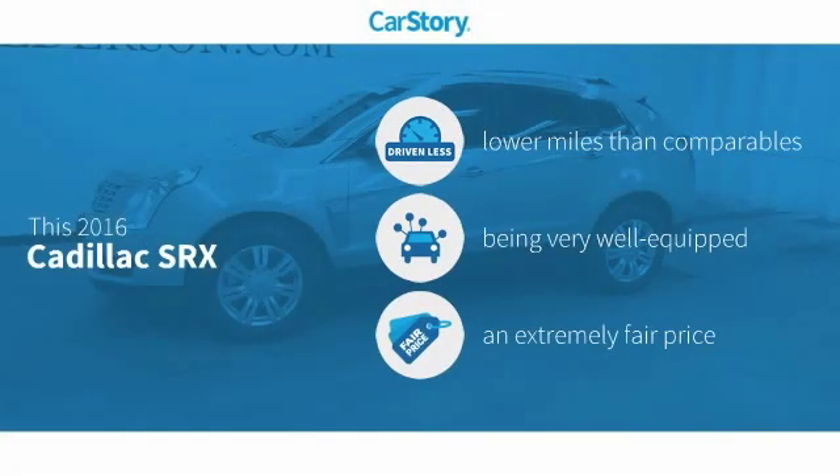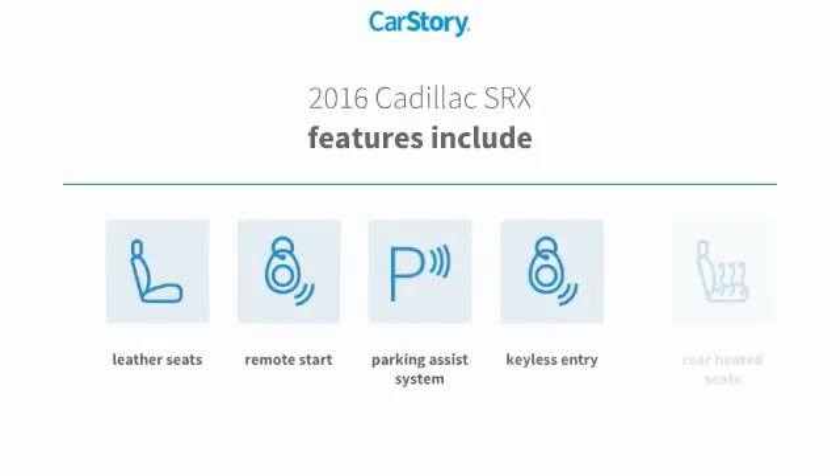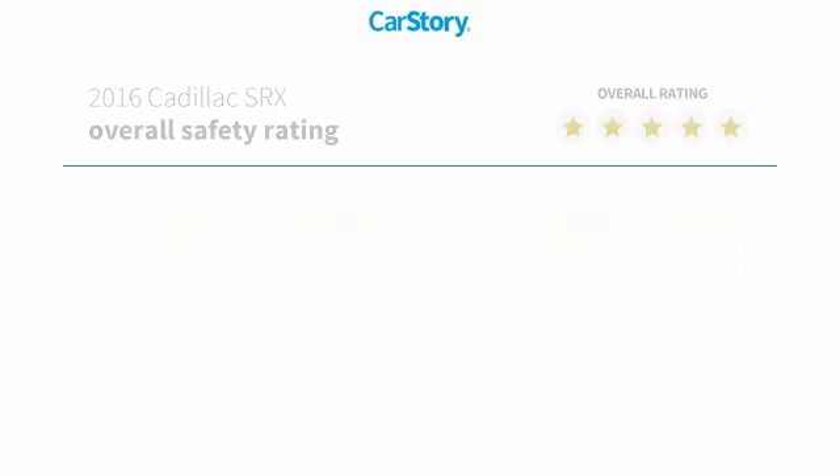Car Story research indicates this vehicle as having lower miles with less wear and tear, loaded with features, and a fair price. Features also include keyless entry, parking assist system, remote start, leather seats, and rear heated seats.